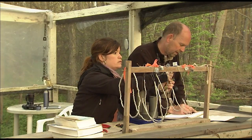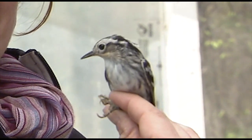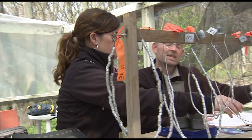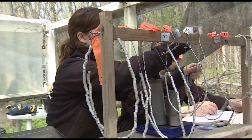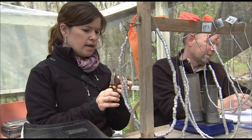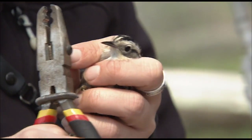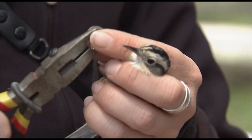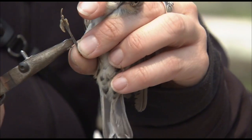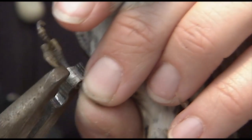Each captured bird is fitted with a numbered band that goes around their leg. We get the right size band — in this case a size zero — and open the band up with the pliers using the smallest hole on the set. Then we do a good, tight squeeze around the leg, making sure there are no gaps.